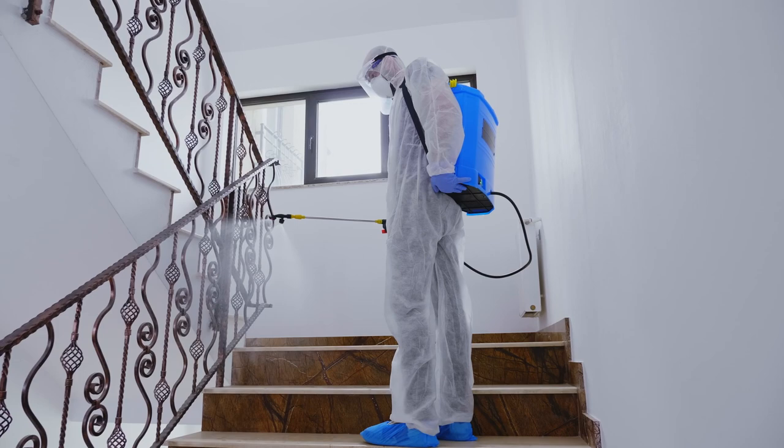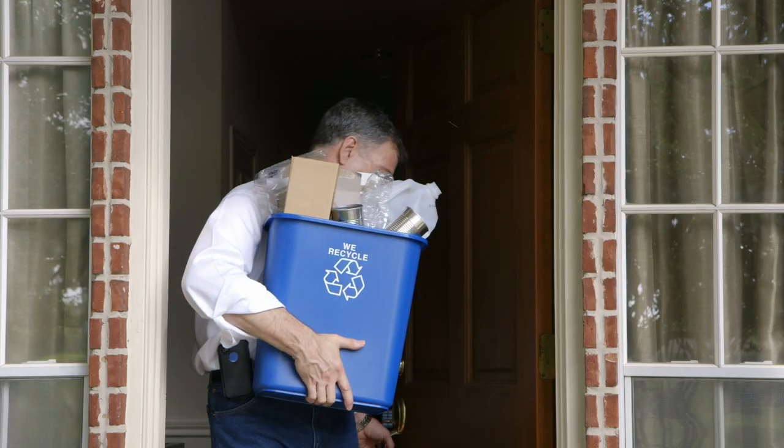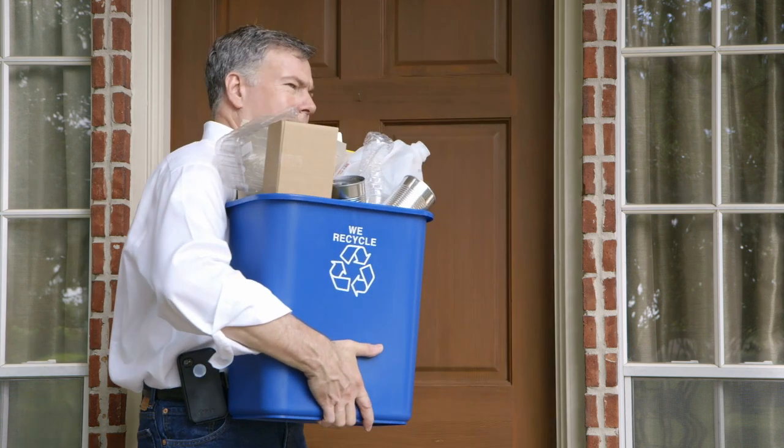For decades, the only answer to this problem has been using chemical insecticides that may be harmful or toxic to pets, people, and the planet. This is not ideal for the environmentally conscious home or farm owner.